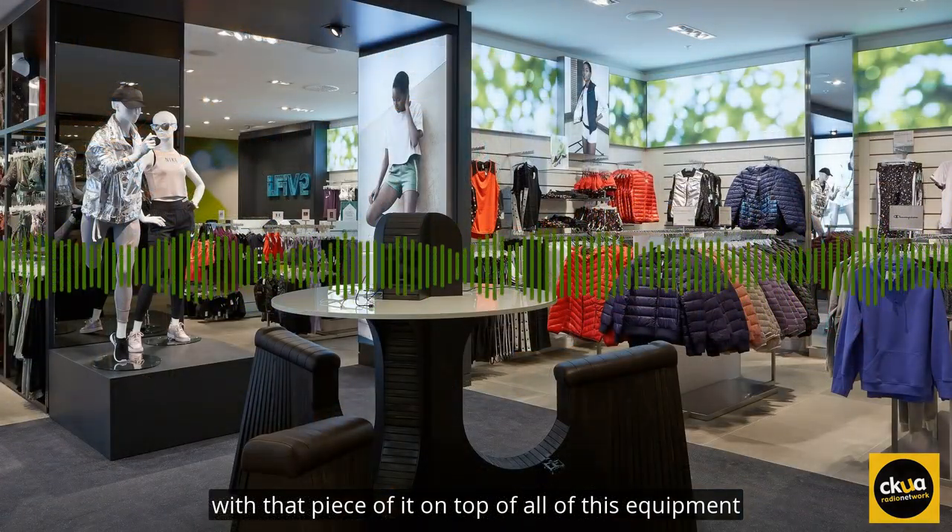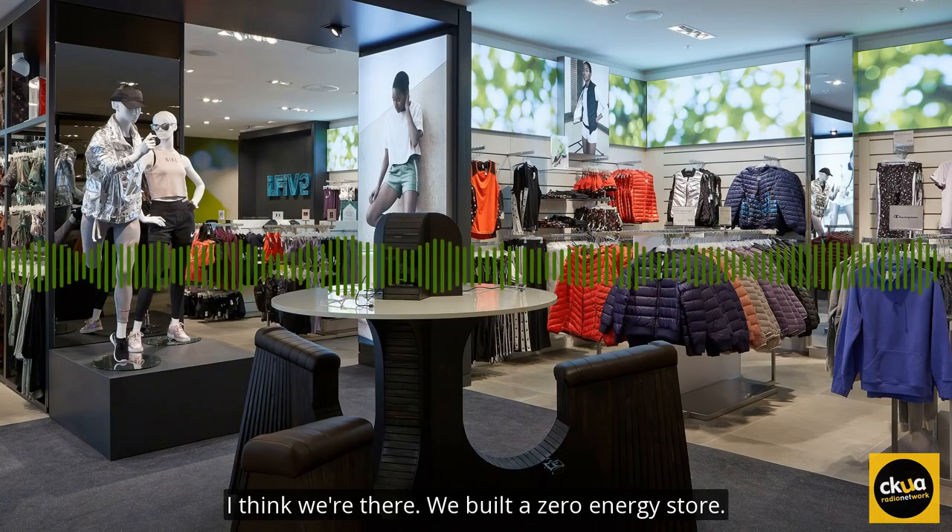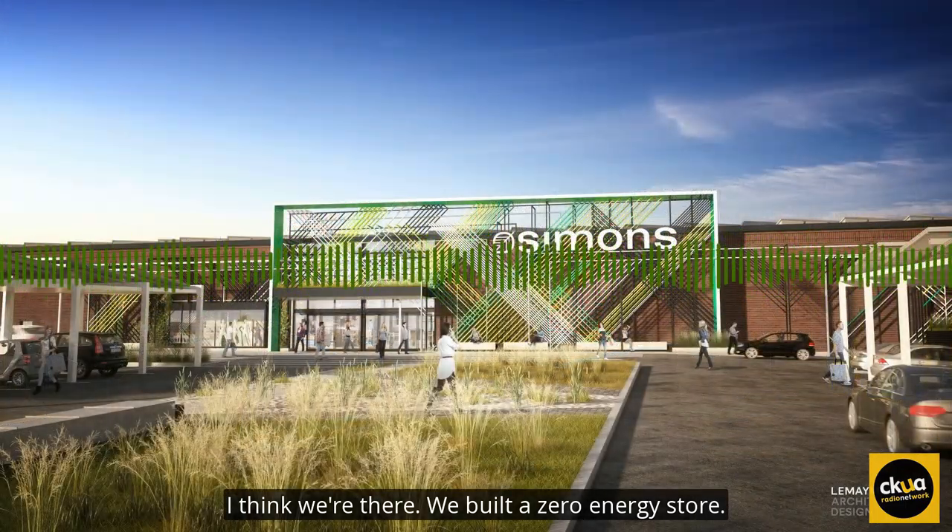With that piece of IT on top of all of this equipment, I think we're there. We built a zero-energy store.